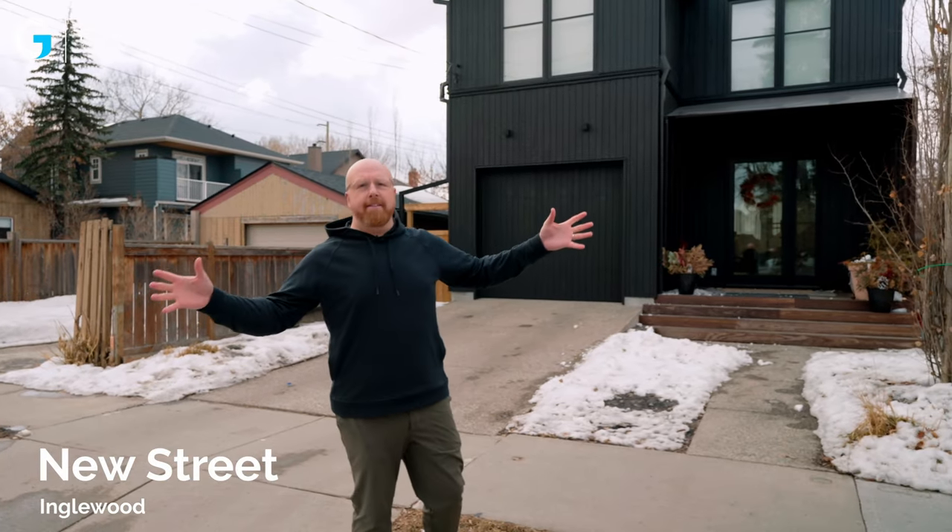As we continue our journey talking about hidden gems in downtown Calgary — and we're a real estate YouTube channel, so we've got to talk about houses — there's one street in Inglewood called New Street. If you've never driven down New Street, I think it has one of the most eclectic, creative, unique types of properties. You've got everything from new builds to old stuff to homes that look like they belong in Cranston — everything and anything in between is on New Street.